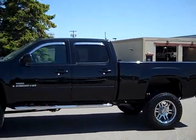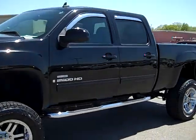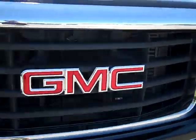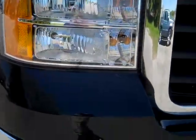This is stock number 16882, a 2008 GMC 2500 Pro Cab Short Box. This truck is a 6.6 liter Duramax diesel. From this video you'll be able to tell that this truck is extremely clean all the way around.